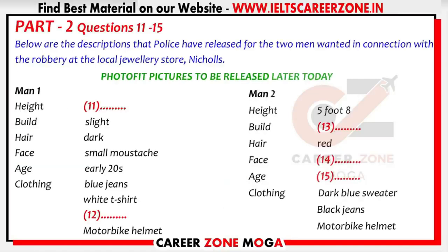Now turn to part two. You will hear a news broadcast on a radio station. Good morning, and welcome to 2RC, your local radio news service for the Wesley area.